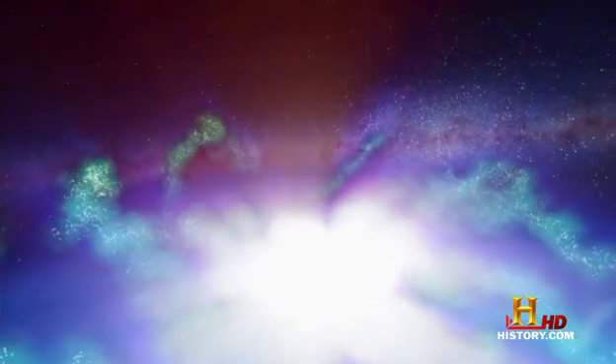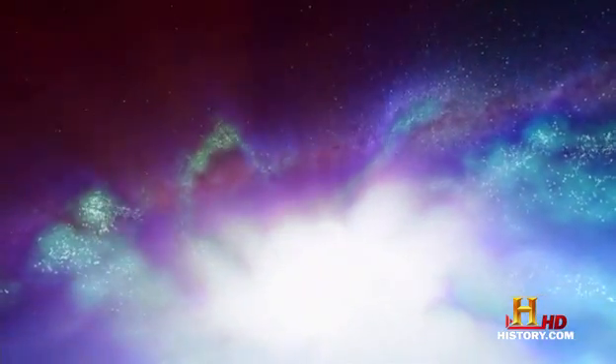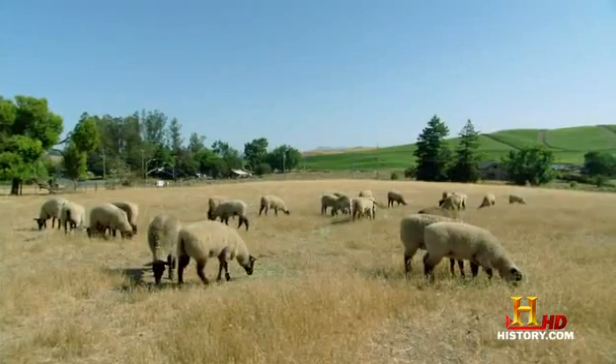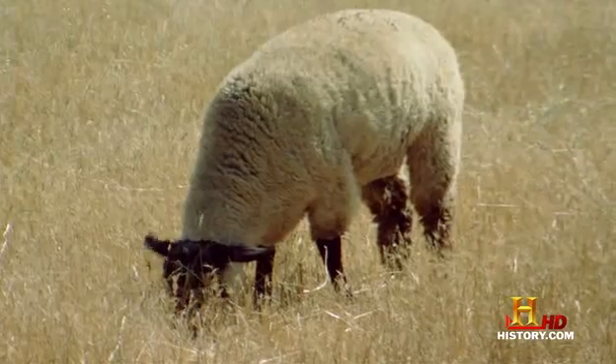In most places in the universe, hydrogen molecules are moving randomly about as a gas, like those sheep grazing in open space. But the conditions inside Jupiter don't let them roam so freely. The difference between the different states really has to do with how closely the molecules are crushed together.